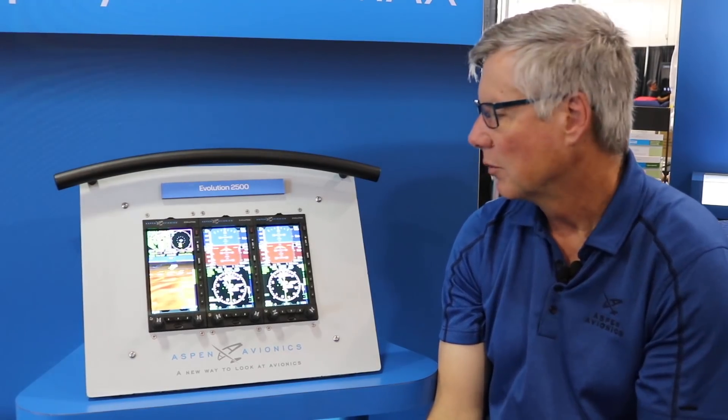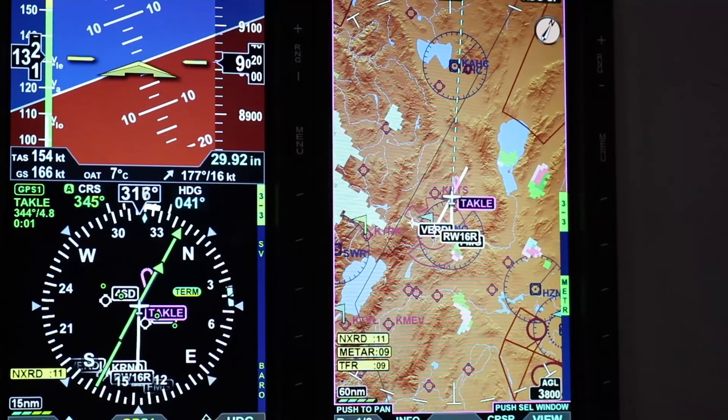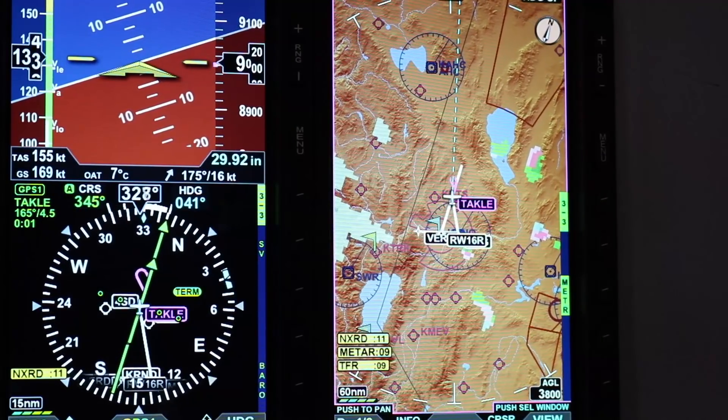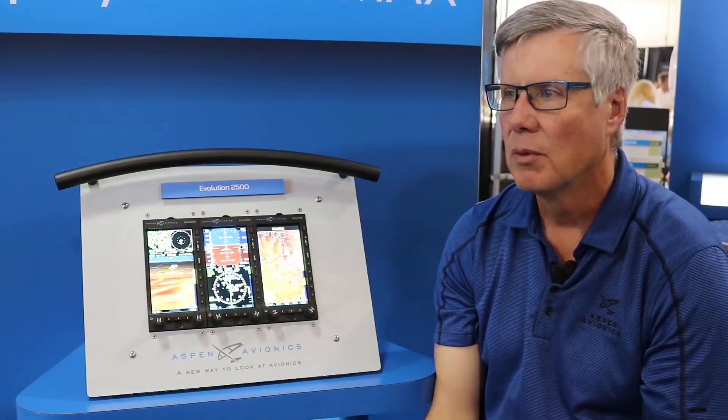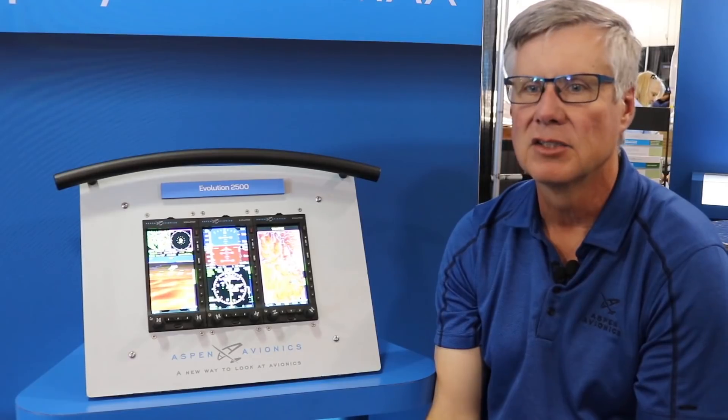METARs on maps. We'll have the ability to now provide METAR displays on our maps, so you don't have to go to the separate weather page for that. That's a big request by our customers — while you're doing tactical flying and you want to know where the weather's at, you're now able to look at it on your specific map.